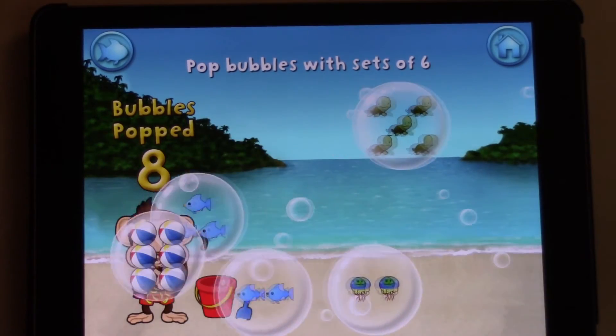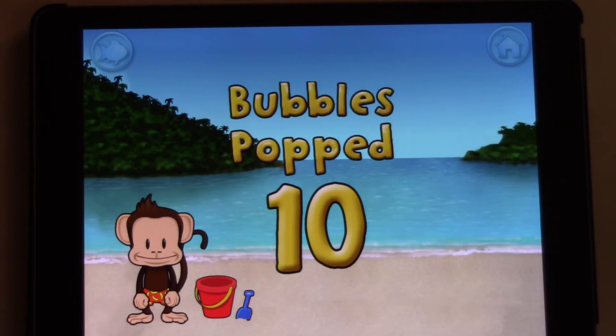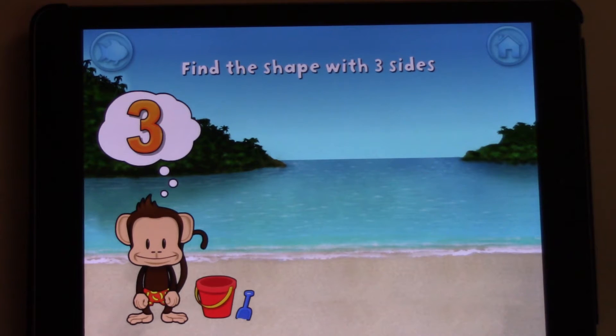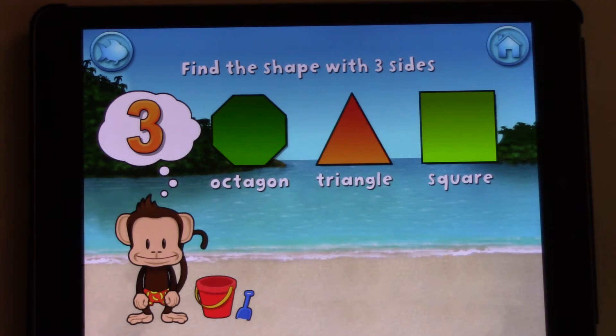Six. The app keeps reinforcing the number six as Anna plays through the bubble-popping activity. Now we're moving into a new activity. The cool thing about this game is that the activities are always switched up — it just always changes things up, which makes it interesting.